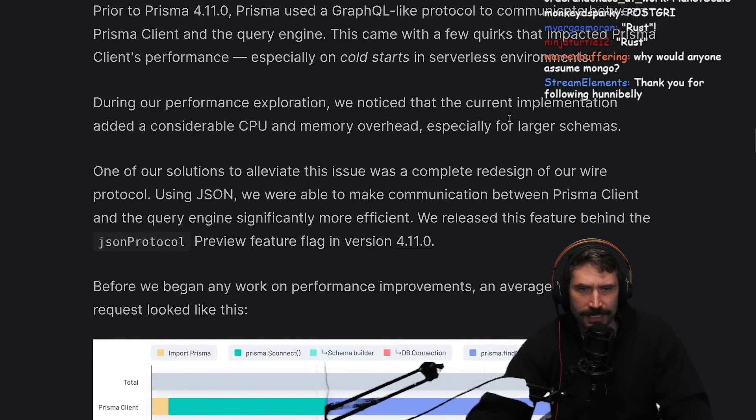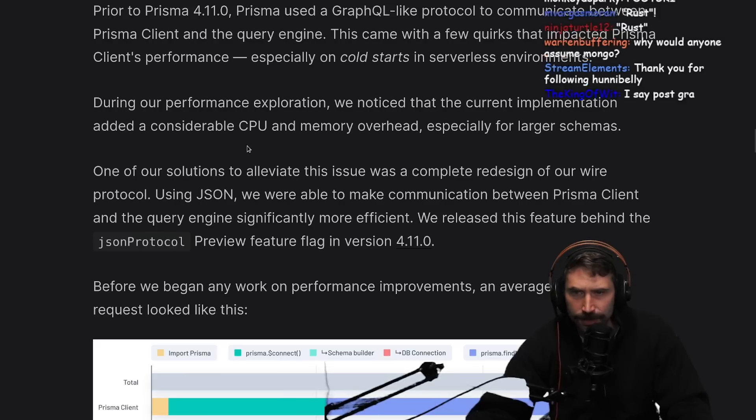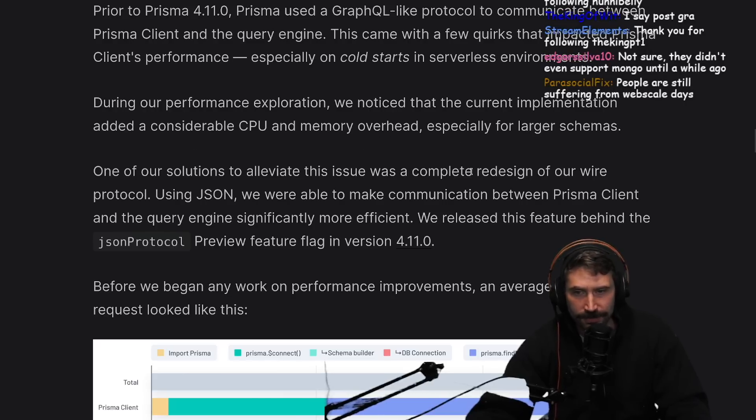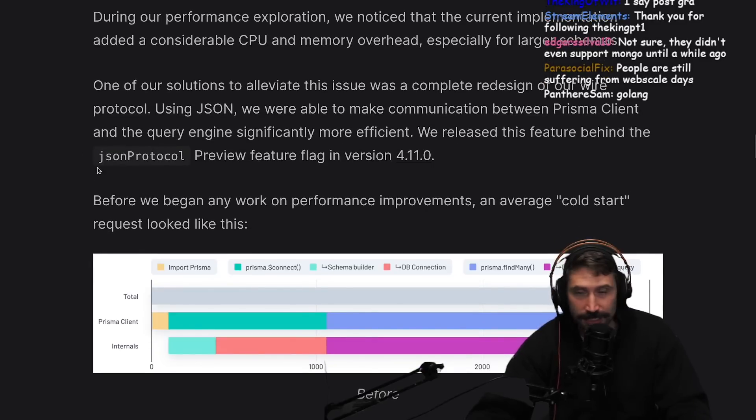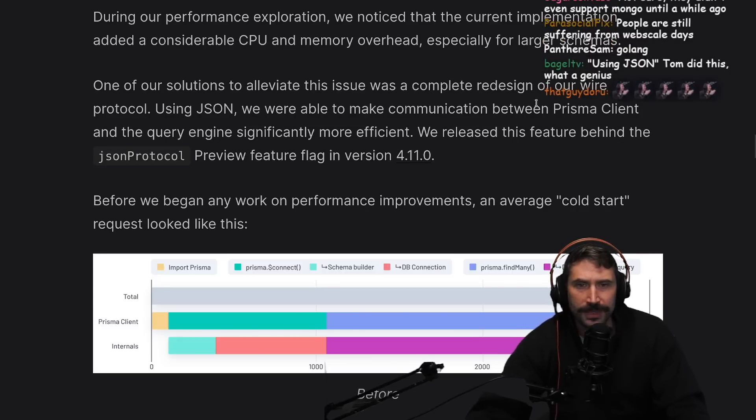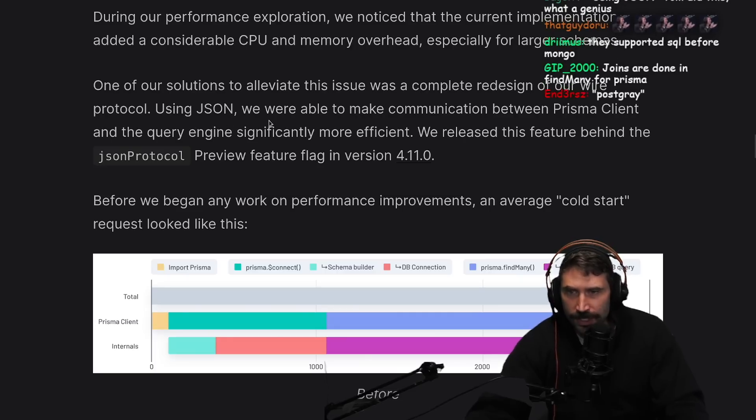During our performance exploration, we noticed that the current implementation added a considerable CPU and memory overhead, especially for larger schemas. One of our solutions was a complete redesign of our wire protocol. Using JSON, we were able to communicate between Prisma client and the query engine significantly more efficiently.